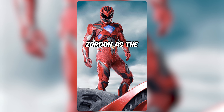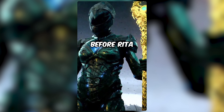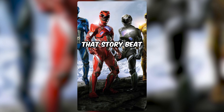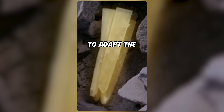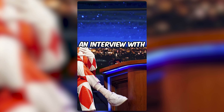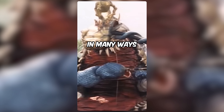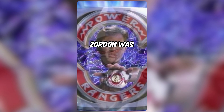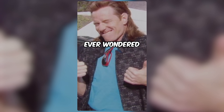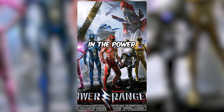The movie also repositions Zordon as the Red Ranger of his time, before Rita, as the Green Ranger, betrayed him and their team for the Zeo Crystal. That story beat, in addition to being a cool way to adapt the Zeo Crystal into the movie, also fulfills Cranston's dream of being a Power Ranger, as he plays up in an interview with Stephen Colbert. In many ways, signing up for the role of the latest Zordon was Bryan Cranston coming full circle in his career — pretty interesting if you ever wondered why the guy from Breaking Bad was in the Power Rangers movie.